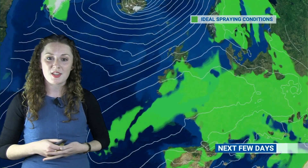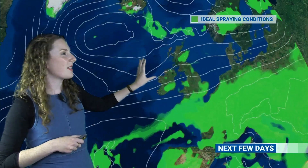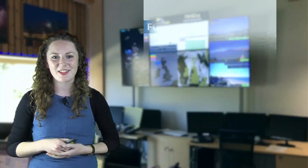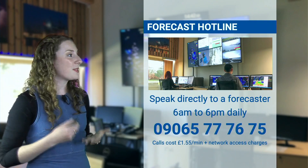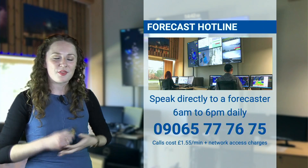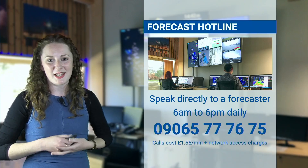Looking at the spraying opportunities over the next few days, the green colours here show ideal spraying conditions — light winds and no rain. You can see they're generally confined to southern areas, as these are the places that will be drier with less in the way of strong winds. Up in the north, where we have those weak frontal boundaries at times, it's going to be slightly wetter and slightly breezier, so less in the way of good spraying conditions. Southern parts are better, but there will still be maybe the odd spot of rain and some stronger winds at times. So if you are looking to do some spraying, the best thing you can do is to speak to our forecasters — available every day from 6am till 6pm. The number to call is 09065-777675. We always love to chat to you, so do give us a ring if you have any questions, if you're trying to plan some spraying or perhaps drilling some crops.